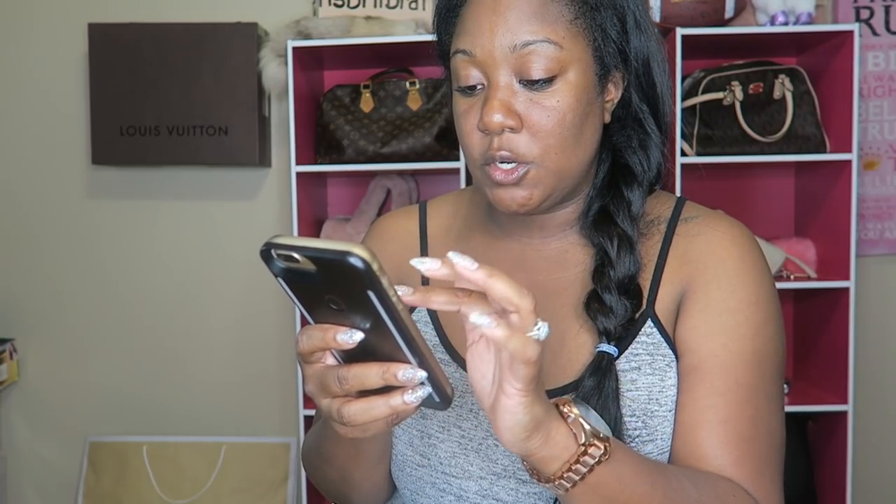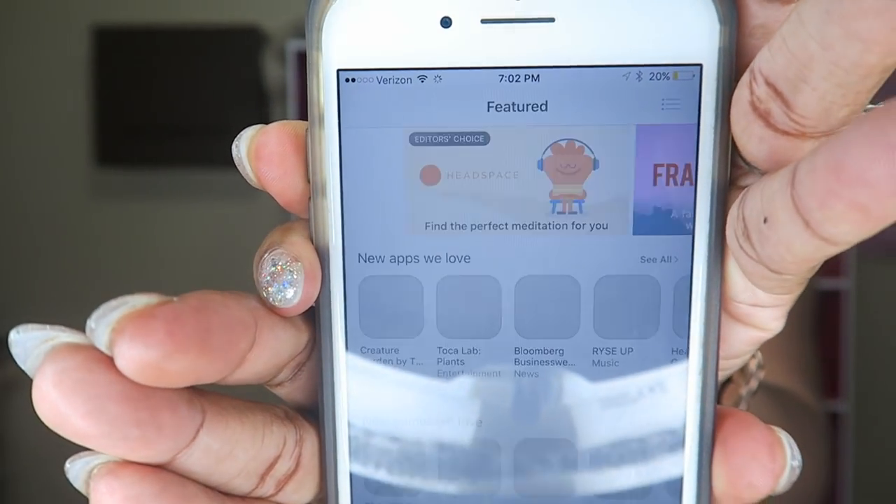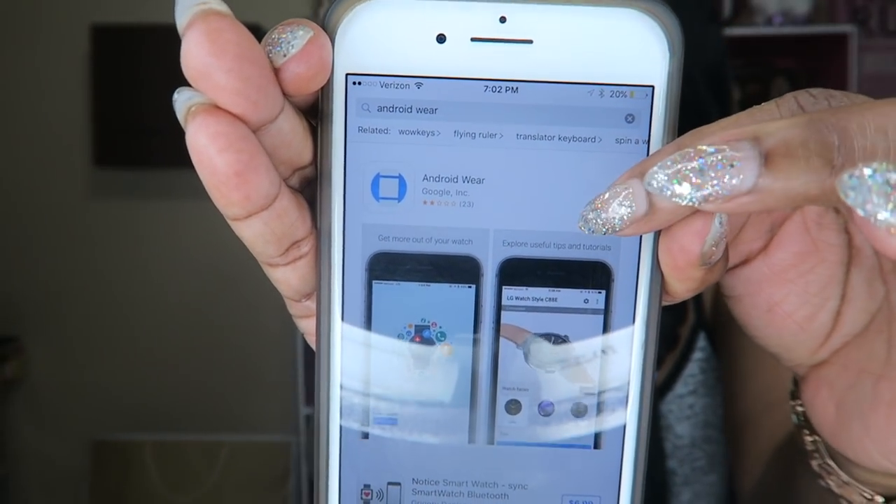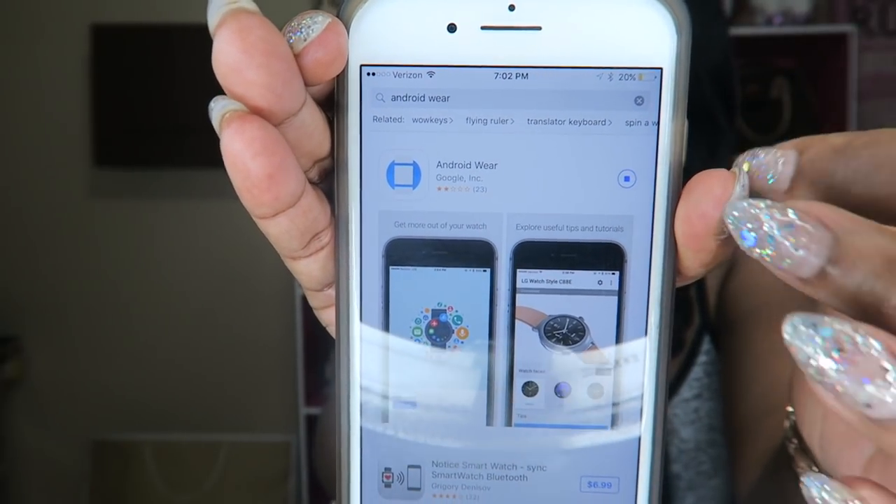I'm going to show you what the Android Wear app looks like on your iPhone. For the sake of the video I deleted it so you can see where to find it. You go into your App Store and type in 'Android Wear.' Here it is — this is the Android Wear app. You can see I used to have it because it shows the little cloud icon. You just hit download.